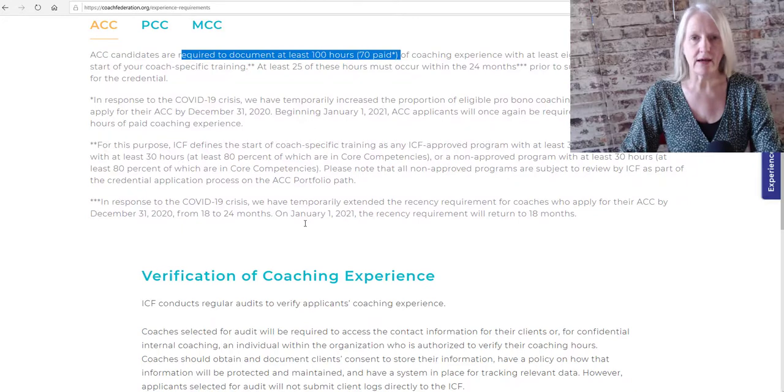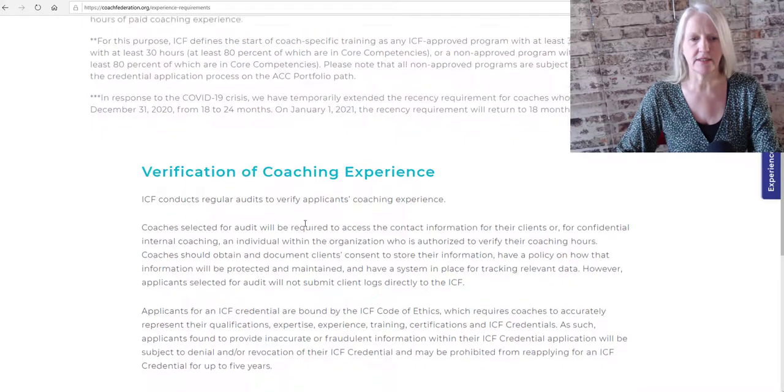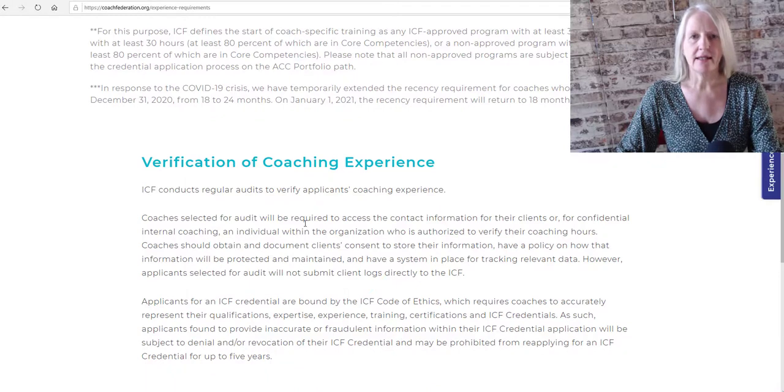So how does the ICF verify the coaching experience? You do not have to upload your coaching experience documentation — that would be difficult due to data privacy regulations. However, the ICF does conduct regular audits to verify the experience.